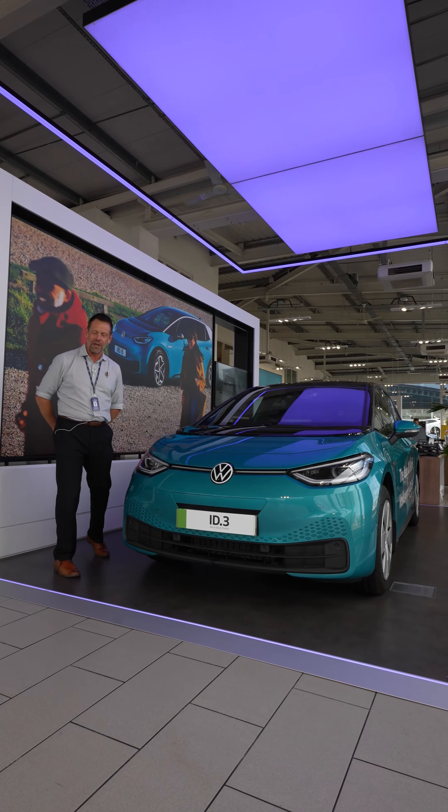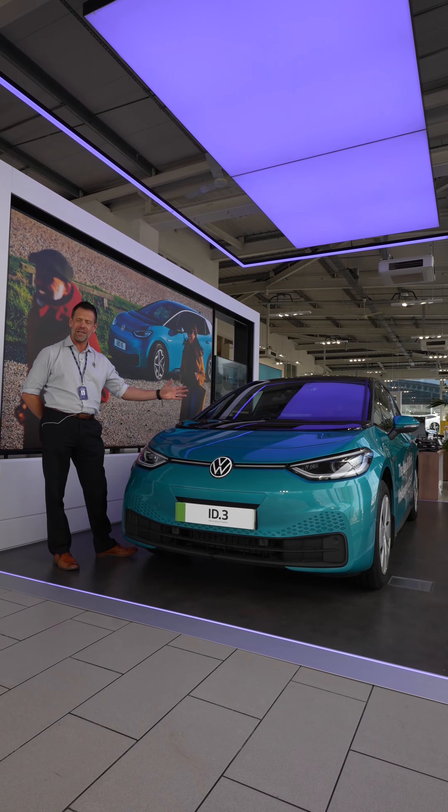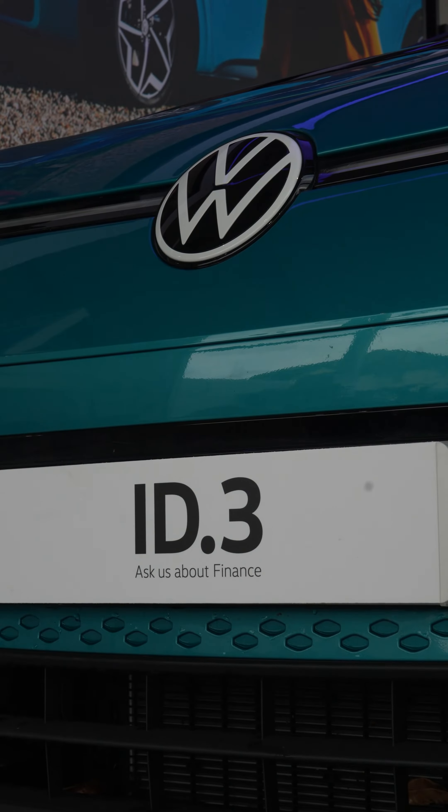Hi everybody, my name is John Voller from Lister's Volkswagen in Worcester. I'm here today to show you around our amazing ID.3, the smaller of our electric vehicles in our range, and to pick out some of those key features on this particular car.